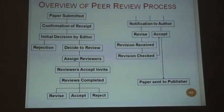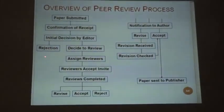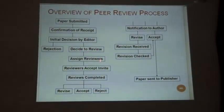This is the actual procedure or algorithm of how a paper moves from submission through to the publisher via the editorial board. After the paper is submitted, a confirmation of receipt comes, then the initial decision by the editor — either it gets rejected at the outset or goes for review. A reviewer is assigned, reviewers accept the invitation, complete their review, and either revise, accept, or reject. Then notification goes to the author, who does the revision. The revision is received, checked, accepted, and the paper is sent to the publisher.